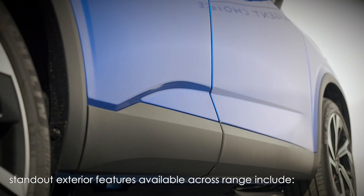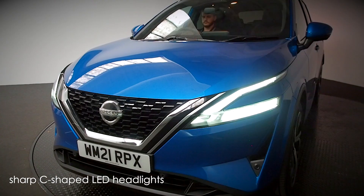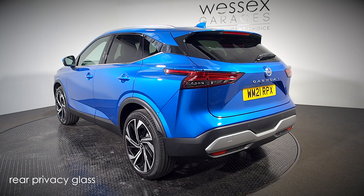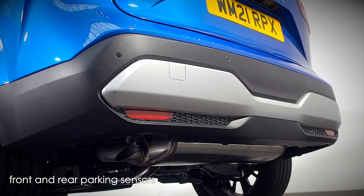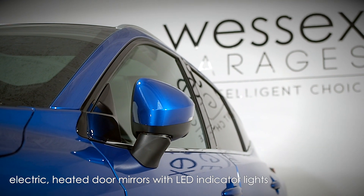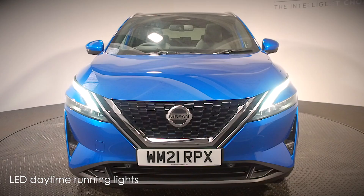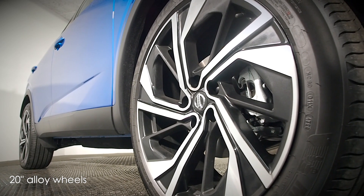Some standout exterior features available on the all-new Qashqai include sharp C-shaped LED headlights, rear spoiler, rear privacy glass, front and rear parking sensors, electrically folding adjustable and heated door mirrors with integrated LED indicator lights, rain-sensing wipers, LED daytime running lights and 20-inch alloy wheels.